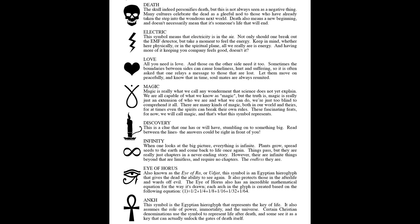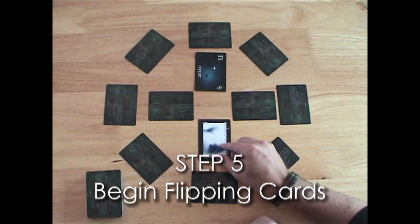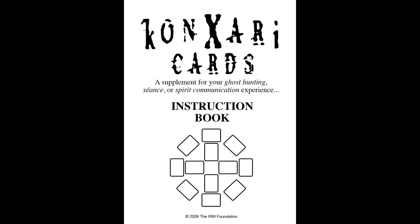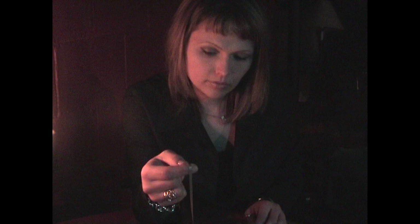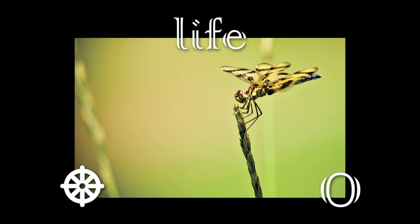The video below shows an awesome overview that'll get you started in minutes, but the instruction book dives deep. It shows alternate card spreads and even how to use the cards with a pendulum. Make no mistake, these cards aren't evil — many of the stories people have shared using the cards to contact loved ones that have passed have been nothing short of incredible and heartwarming.